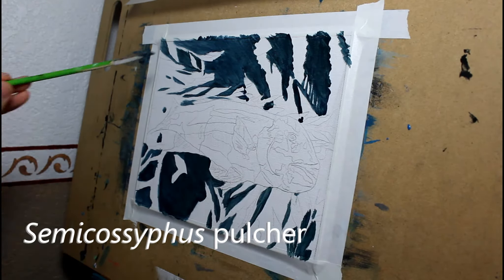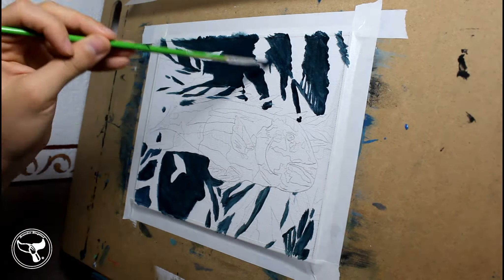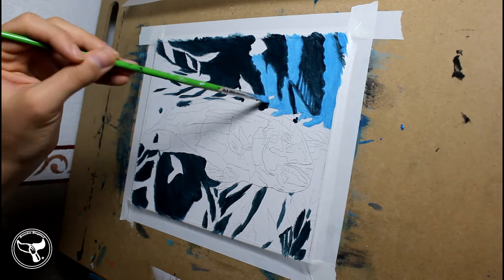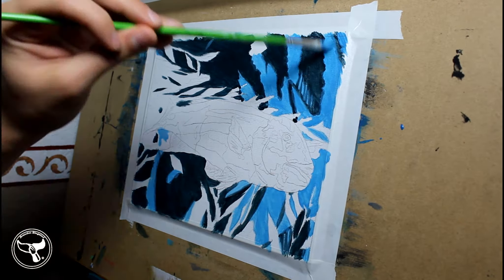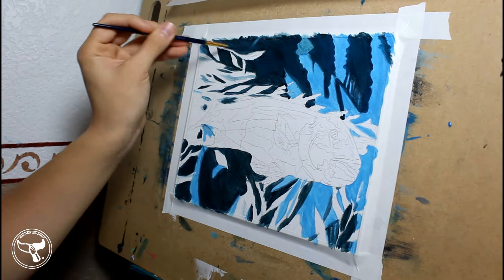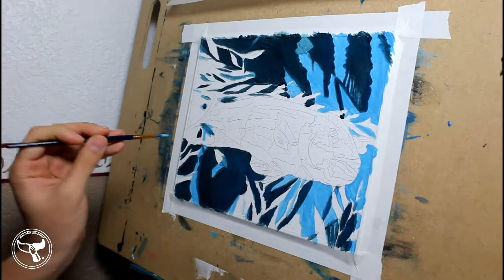Semicossyphus pulcher are known as California Sheephead. They are a ray-finned fish related to wrasses. They can be found from Monterey Bay, California to the Gulf of California, Mexico. They prefer habitat that is near the coast from 6 to 21 meters deep.